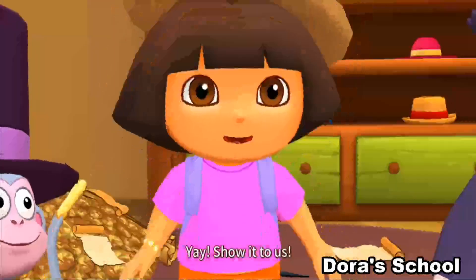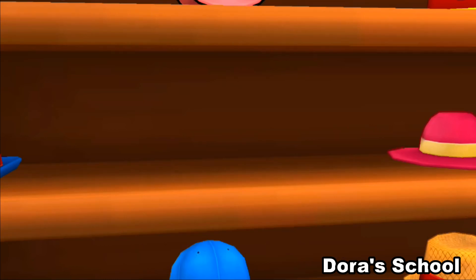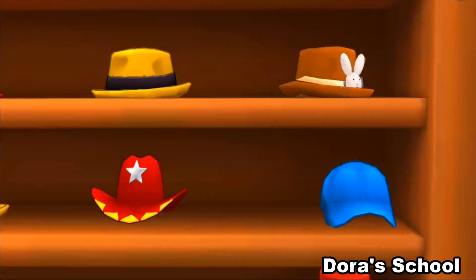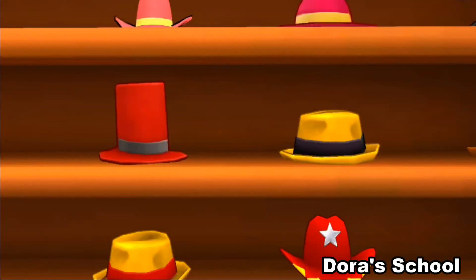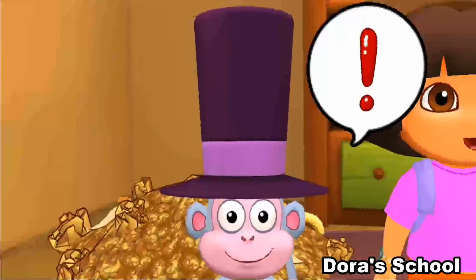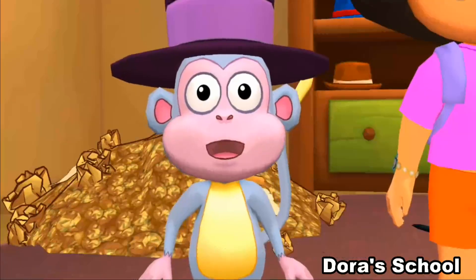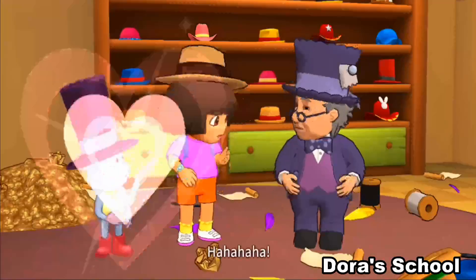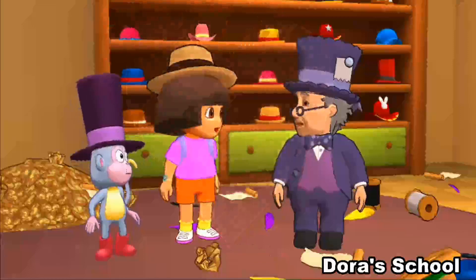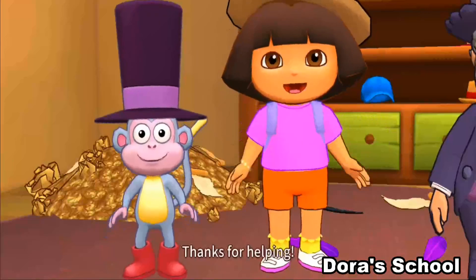Yay! Show it to us! I just put it here. Where did it go? It looked so nice that I had to try it on. Boots, you scared me. We couldn't have done it without you. Thanks for helping.